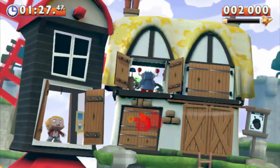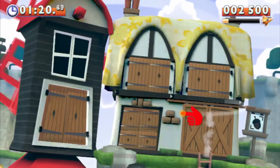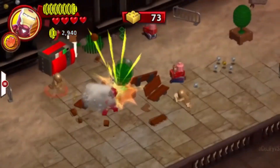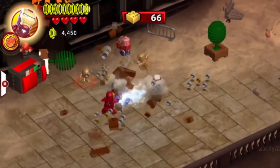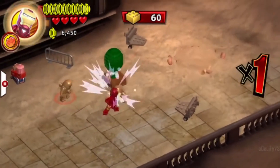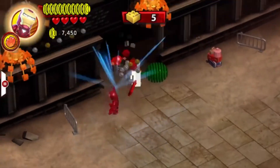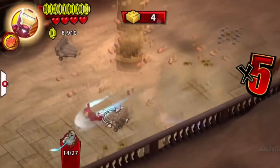Coming in at number four is a game I'm almost certain I also put on the top 5 most disappointing games: Marvel Superheroes Universe in Peril. I bought it for $20-30 because I was younger and still liked Lego games. I thought it would be a normal Lego game I could grind for 100% completion on, swapping between characters whenever I wanted — but little did I know you can't do that.